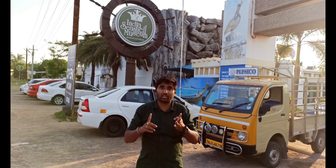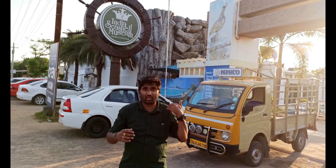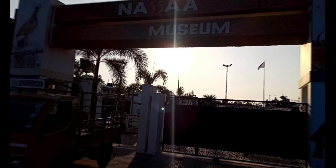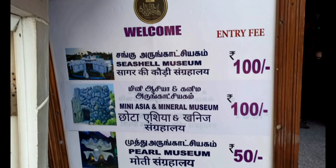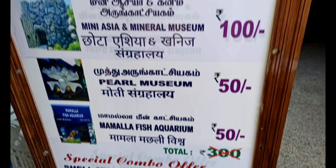Here we are at 4 museums. We are in the aquarium, we are in the Narya Mineral Museum, we are in the Cell Museum — 4 museums in total. Here we are with the price ticket. This is the full price ticket at Maghapali.